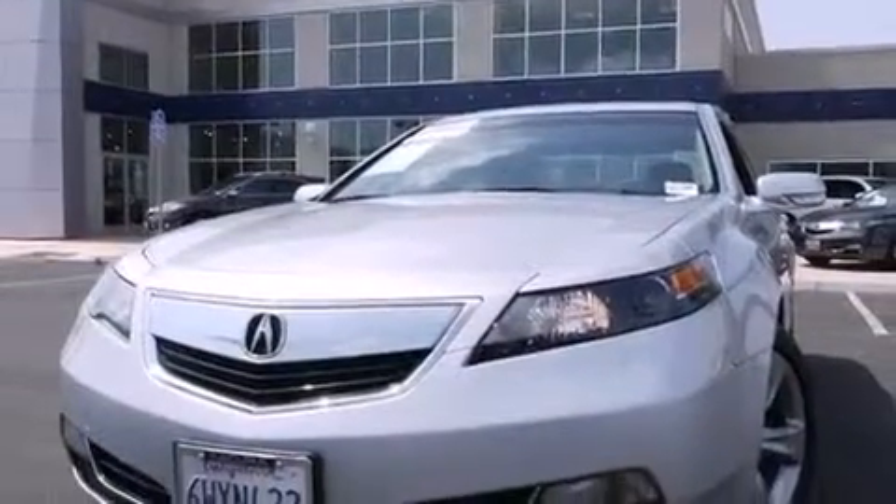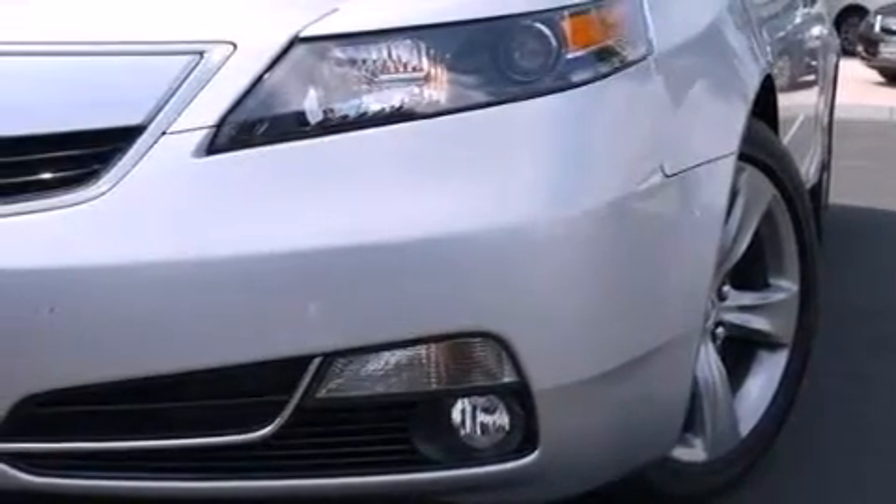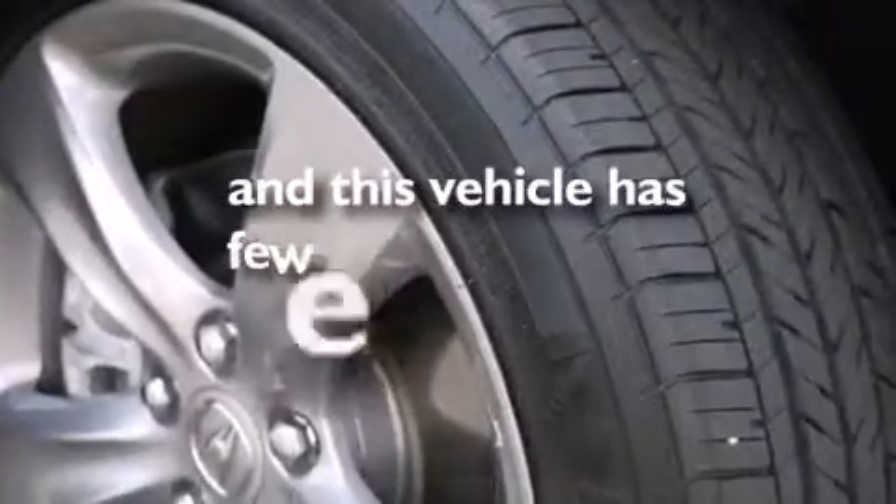Also included are rear curtain airbags, rear seats childproof door locks, a pass-through rear seat, an auto-dimming rearview mirror, and this vehicle has less than 15,000 miles.